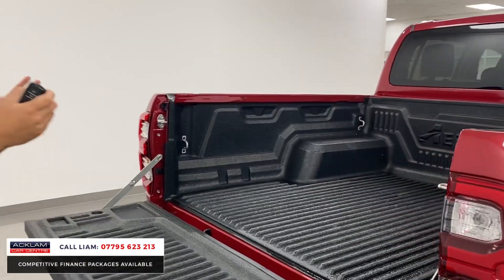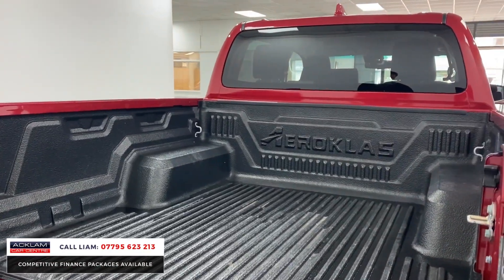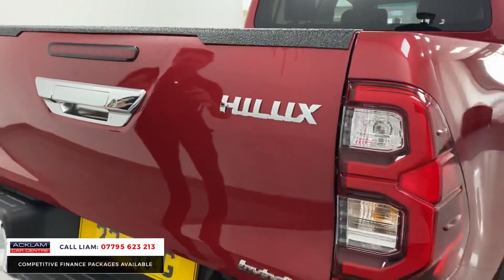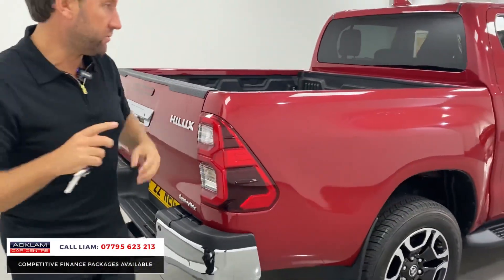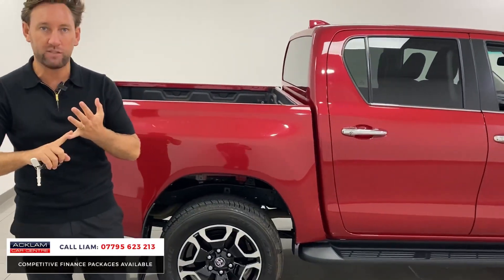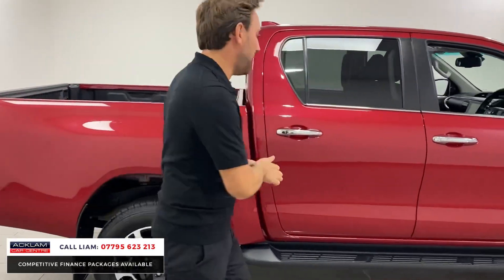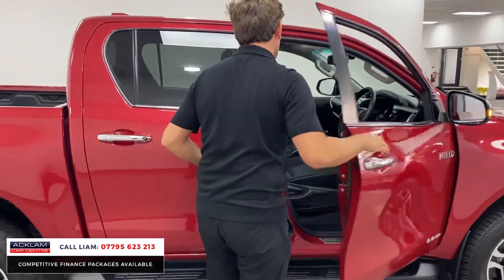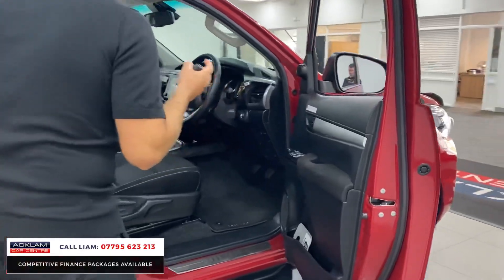It's a big double cab, and we sell lots of pickups - we all know Toyota is all about reliability. They are bulletproof cars. This car is the best value Invincible for a '22 in the country. It's done 4,000 miles and it's all keyless entry - there's a little button on there, press that and it opens.